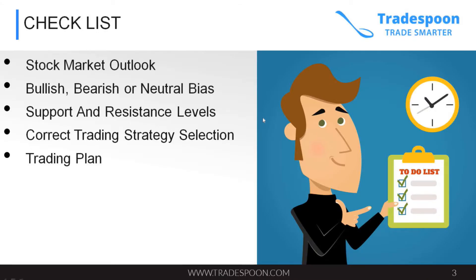Let's go through the checklist. The checklist is very important. In order to be a successful trader, whether you're a day trader, beginner, or professional, you have to have a market outlook. You have to know whether the stock market is in an uptrend, downtrend, or in some kind of a range.